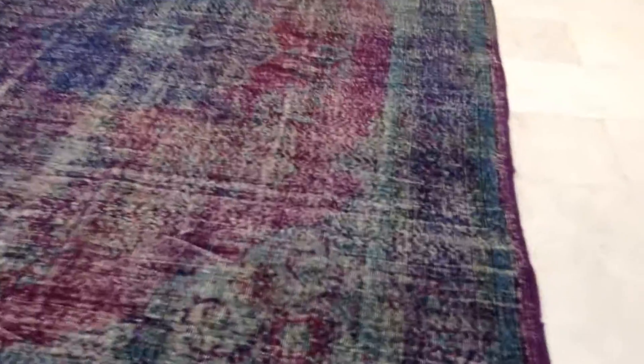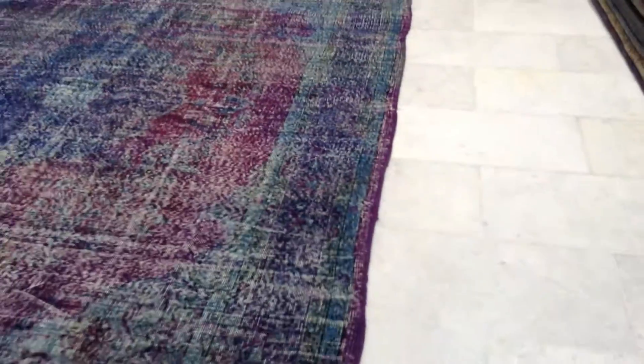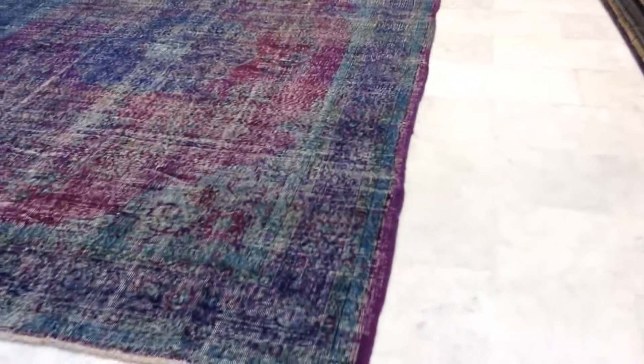This carpet has a purple, blue, and green color combination. On the borders you can see that it becomes purple and then stops at purple. It's not so straight, but this is normal for handmade vintage carpets — this is its own original carpet shape.